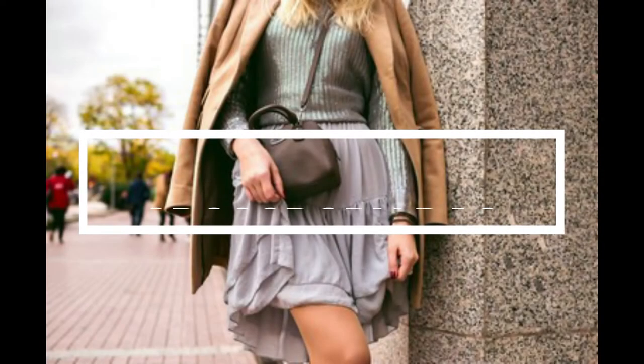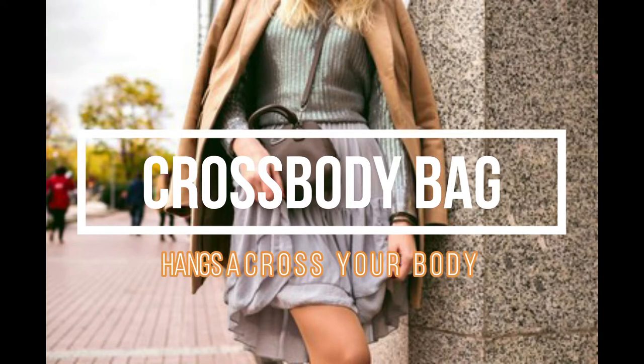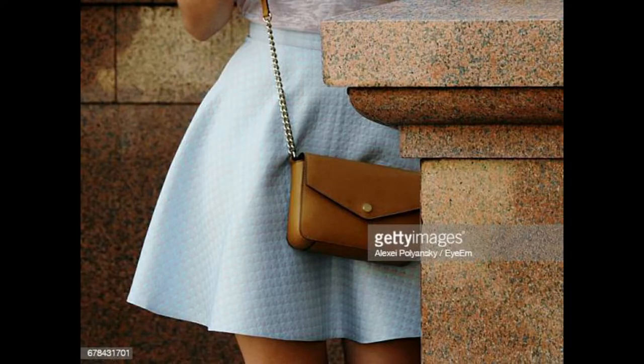Speaking of elegance, we have the crossbody bags. These types have their distinctively medium or long slim straps to let you wear the bag across your body. Often times you'll favor the ones with the chain strap because you might want to look more classy and dressy from the shoulders down.